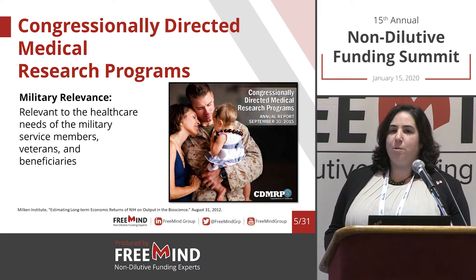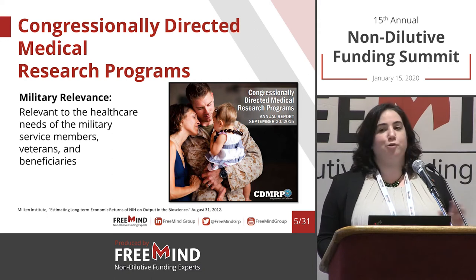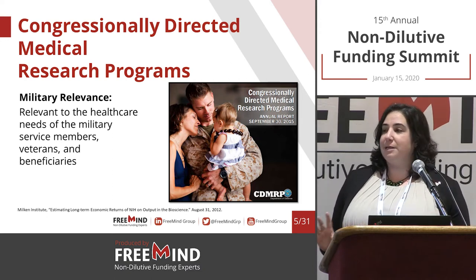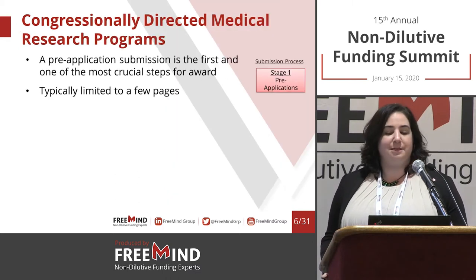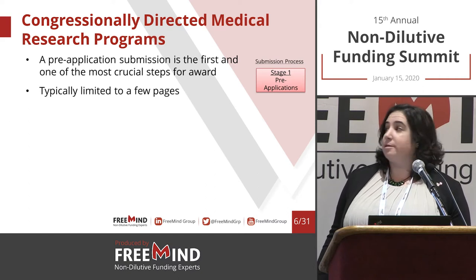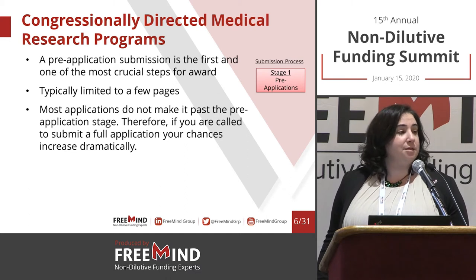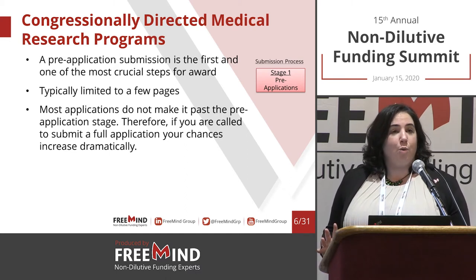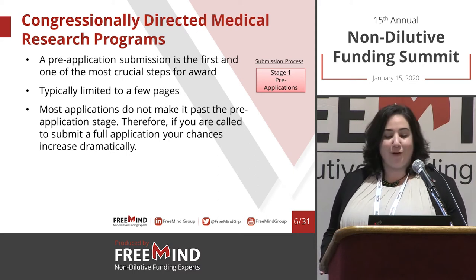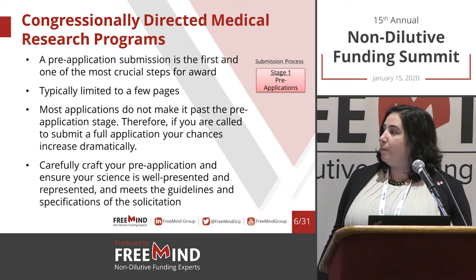When we think about the DOD, we have to remember that their review process is a little different compared to the NIH's. The first part of the process is the pre-application — basically a very short summary of your planned activities, only a few pages long. Most applications actually don't make it past the pre-application stage, so it is very important to craft it carefully.